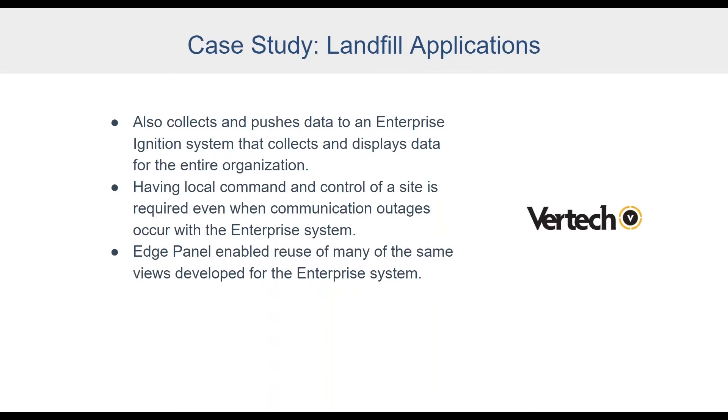Another major advantage of Edge Panel is code reuse. Rather than deploying a full-blown Ignition gateway, they can reuse the same views developed for the enterprise system — it's just a simple import. This extends to tags, alarm configurations, and custom scripts. This has streamlined development and enabled Vertek to create a common user interface between the enterprise Ignition system and the local Edge Panel project, so operators only need to be trained on one system.